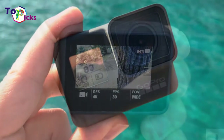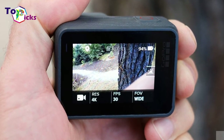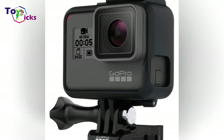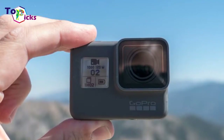Advanced video stabilization and voice control make sure that the footage comes out looking and sounding as epic as it should, while more than 30 GoPro mounts allow the user to attach it in whatever way best fits their lifestyle.